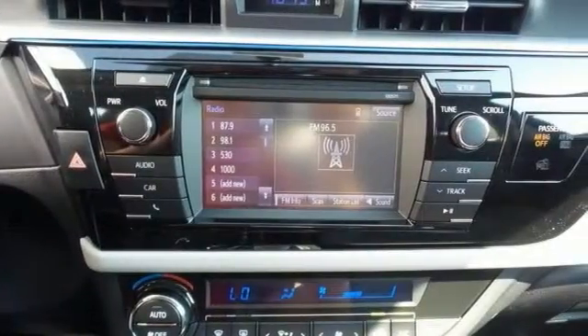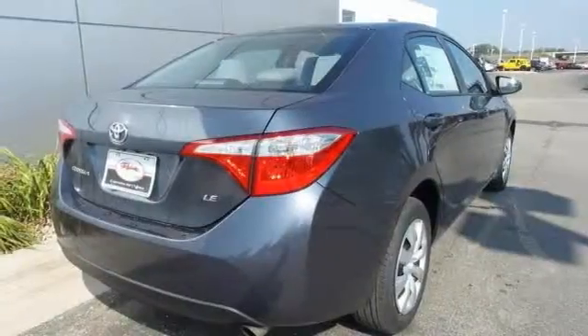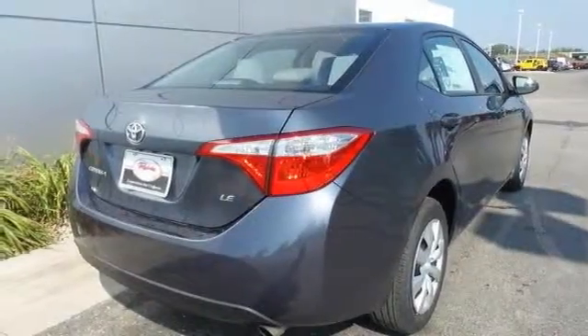Safety equipment includes heated mirrors, stability and traction control, and brake assist. This Toyota will be hard to pass up with great fuel efficiency. Come in and take a look for yourself.